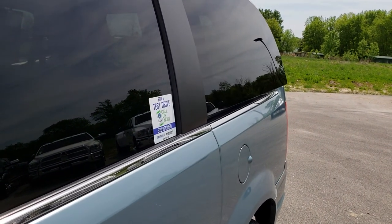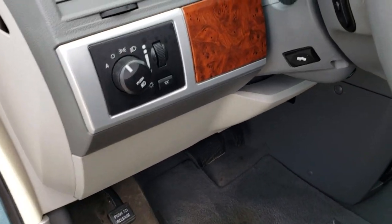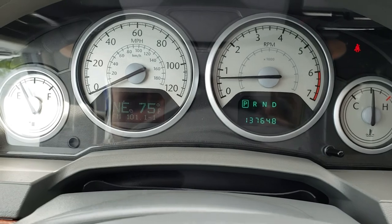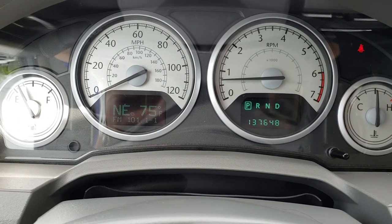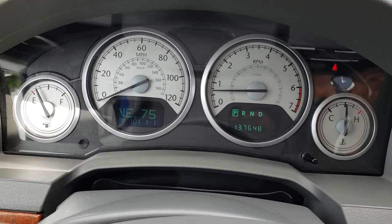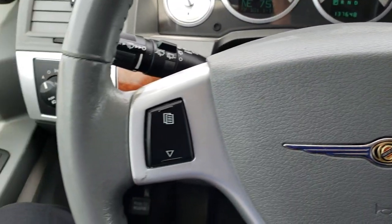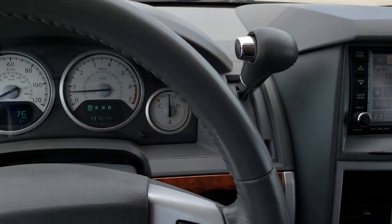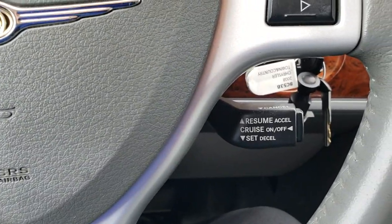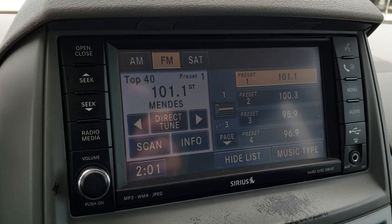This one also comes with the power rear vents, which is a really nice feature. Inside you have the auto headlamps, power pedals, and radio controls on the back of the steering wheel. This vehicle has 137,648 miles. You have a compass and outside temperature display, as well as a radio indicator, and the instrument cluster is nice and clean. Steering wheel is in nice shape — no rips or tears. This one has the 4.3 touch screen radio.